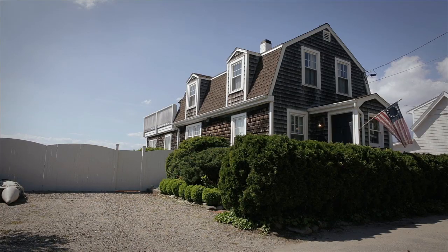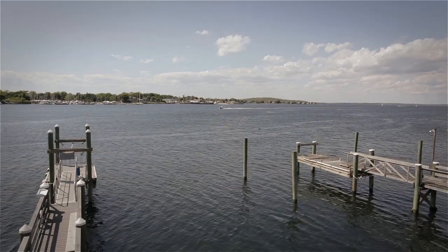This location is ideal for boaters, whether sail, power, kayak, or windsurf, with easy access to the Sakonnet, Mount Hope, and Narragansett Bays.